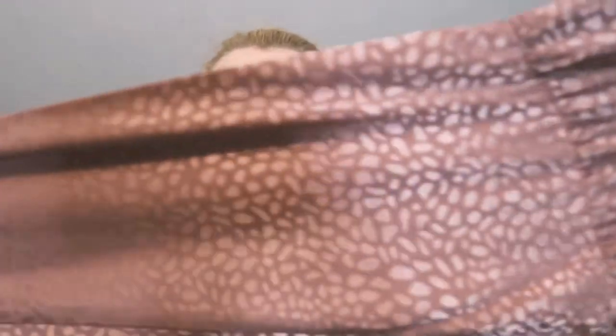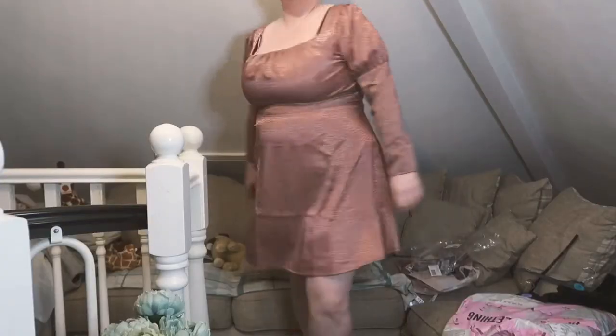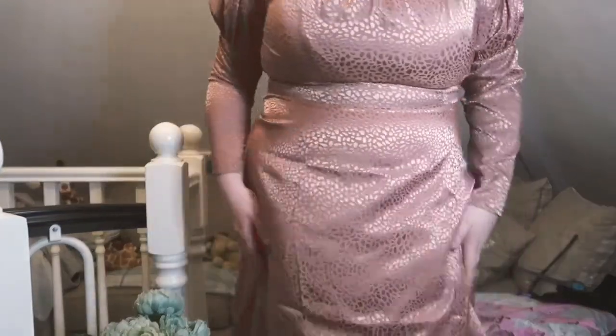Missguided — I only bought one option from there because none of them were under £20 except one. It's an off-the-shoulder bow-sleeved dress, like a pink leopard print, and I thought it was really cute. This was £14. It's got a zip down the back. Let's try this on — I love the shoulders, I love the whole detail.